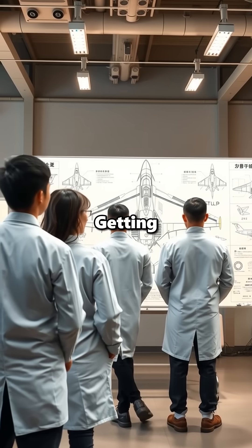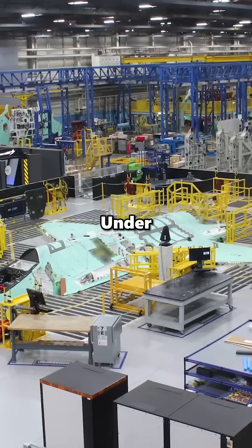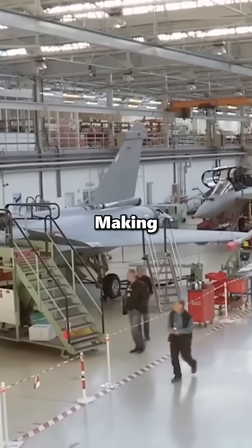China has a long history of getting foreign designs through any means possible. Sometimes they buy the jets legally and build them under license. That's how the J-11 was born — China purchased Su-27s from Russia and then started making copies on their own.